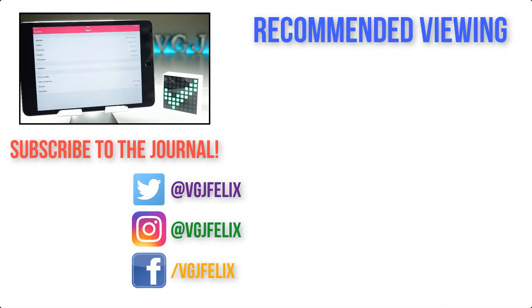Thanks for watching, enjoy the rest of your tech day. Subscribe to the Video Gadgets Journal if you want more stuff like this. Take care, bye for now.